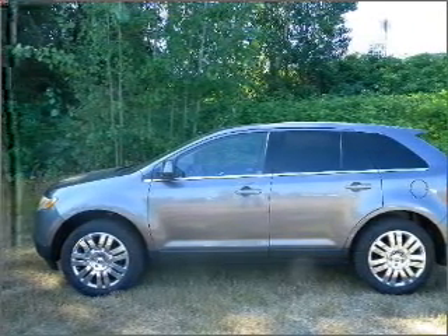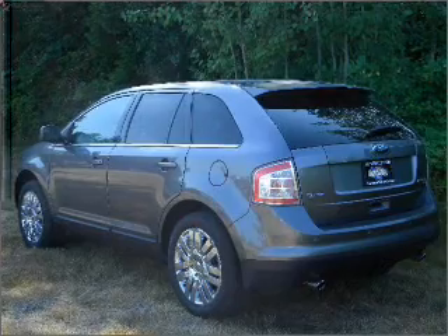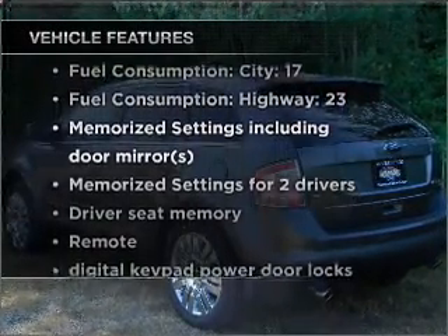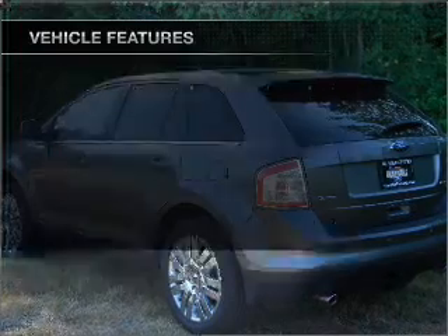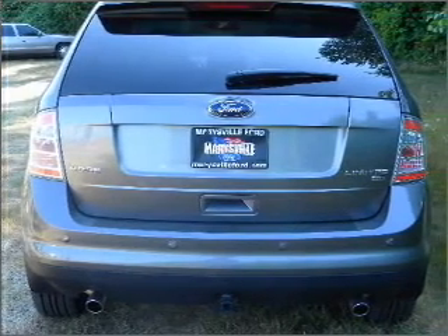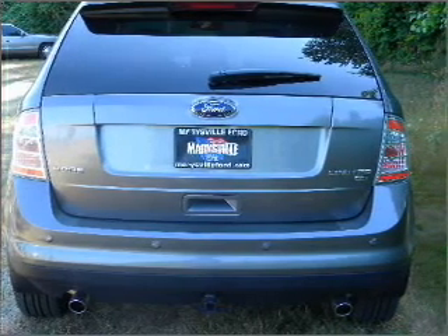Indulge in the comfort of heated seats. Memory settings are just one of the extras. Plus, enjoy these notable features that are included in this vehicle: air conditioning, power door locks, power windows, power steering, cruise control, power mirrors, and AM-FM stereo with a CD player.